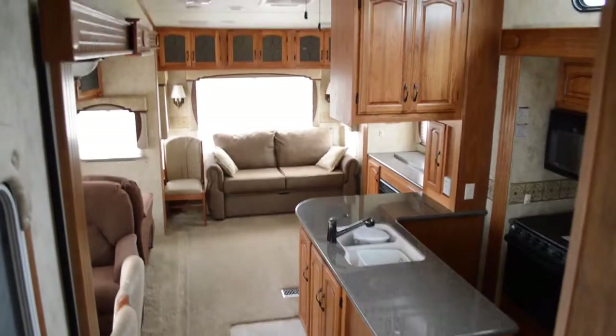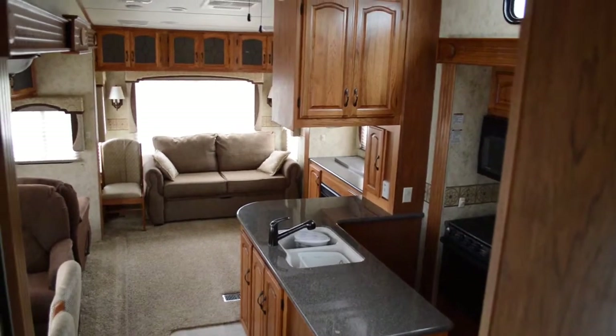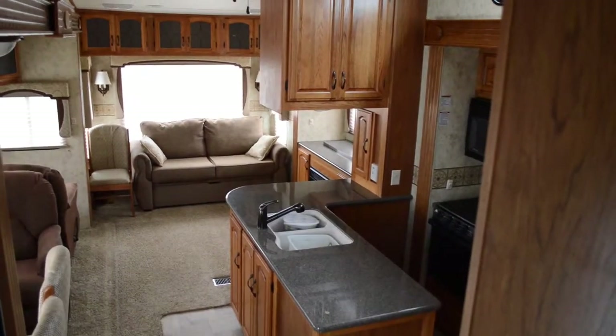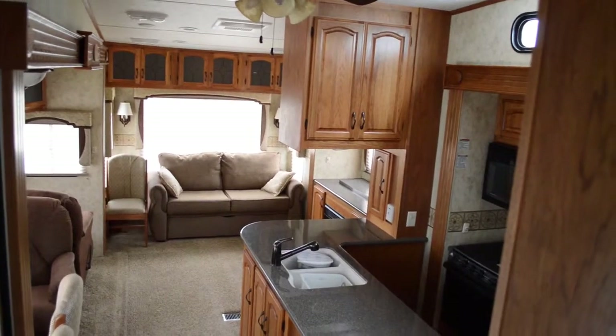Hey guys, this is Brandon from Florida Outdoors RV Country here in Okeechobee, Florida, and I'm here to show you this Brickstone. It is in excellent, excellent condition — hardly been used, it looks like.